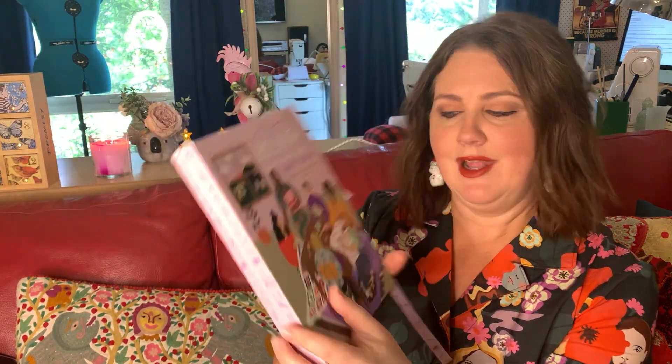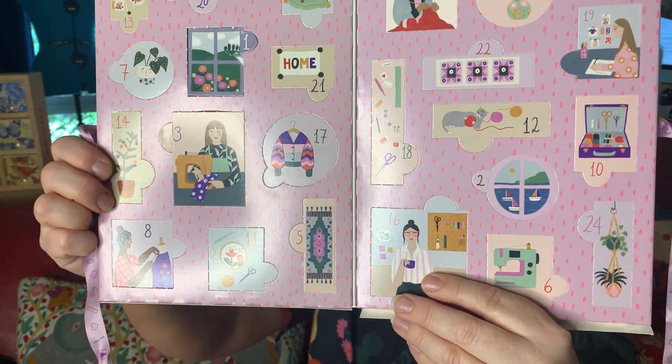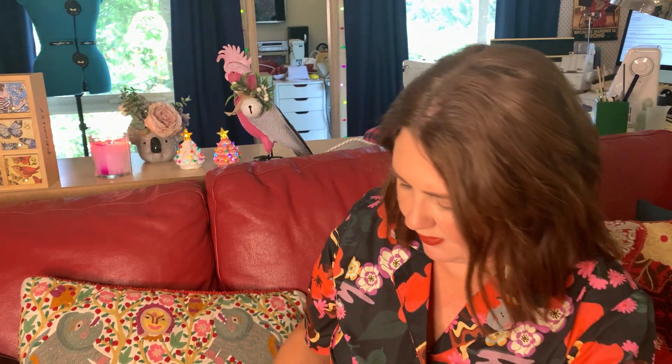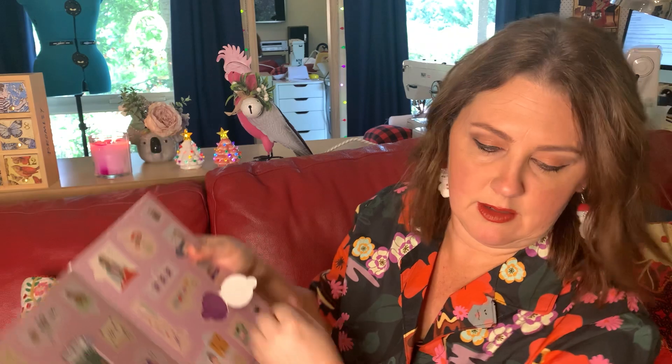Especially the Collier Machine Label calendar — let's get on to that. Day two, let me see if you can find it. Okay, yesterday was that cute little Kawawa. Day two — it's a little window with some little sailing ships and sailing boats, and I'm going to have to get my scissors to open this up and see exactly what we've got behind it.